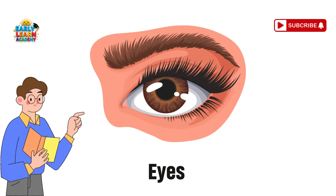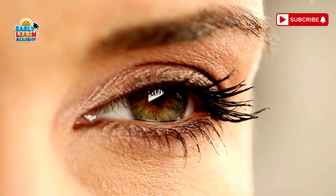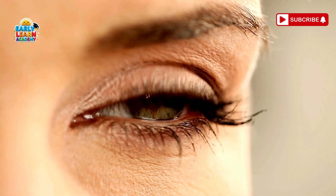Eyes — the world's windows. Your eyes are like windows. They let you see colors, shapes, and everything around you.